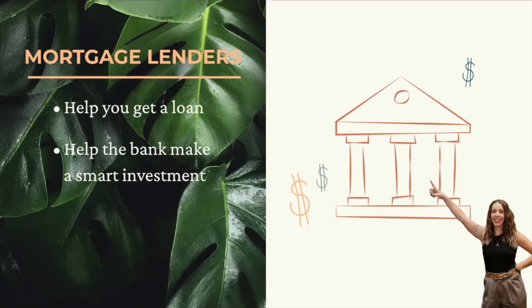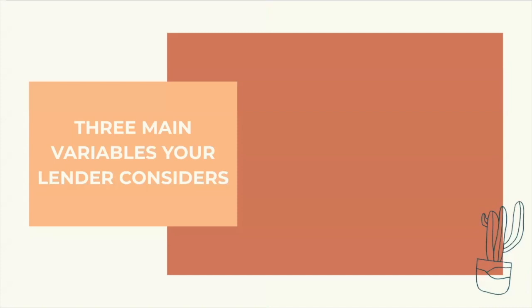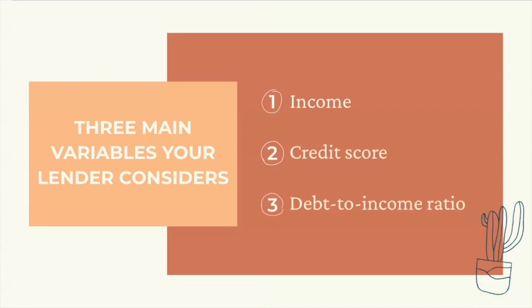We're going to walk you through exactly how lenders look at your finances so you'll be perfectly prepared to apply for your first home loan. There are three main variables your lender considers when approving you for a mortgage: income, credit score, and your debt-to-income ratio. Sort of like when you're deciding whether to date someone or not — they'll gather all the information and then ask deeper questions if anything is unclear.